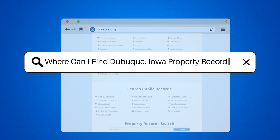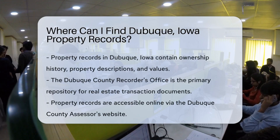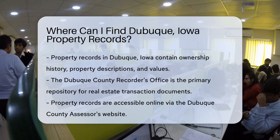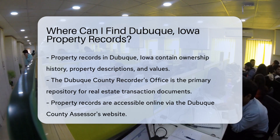Where can I find Dubuque, Iowa property records? The quest for property records in Dubuque, Iowa is like a treasure hunt for the civically engaged. Whether you're a prospective homeowner, a genealogy enthusiast, or just plain curious, understanding where to find these nuggets of information is key.